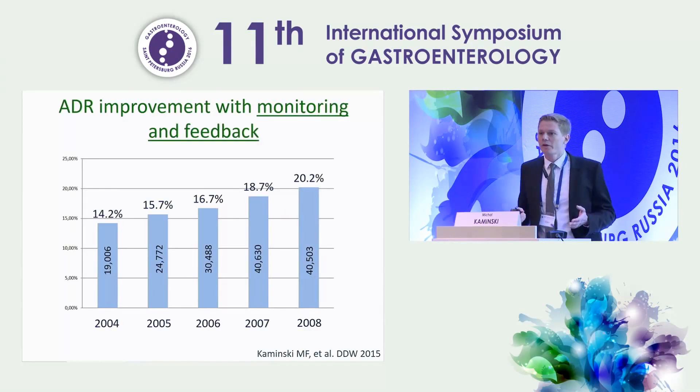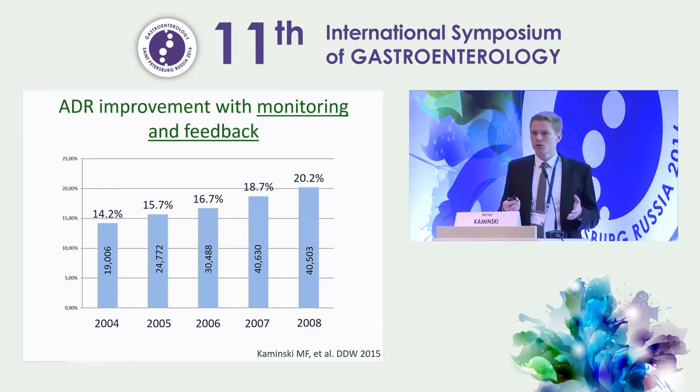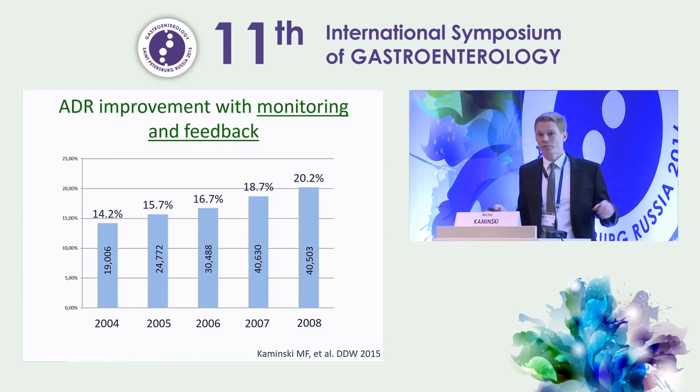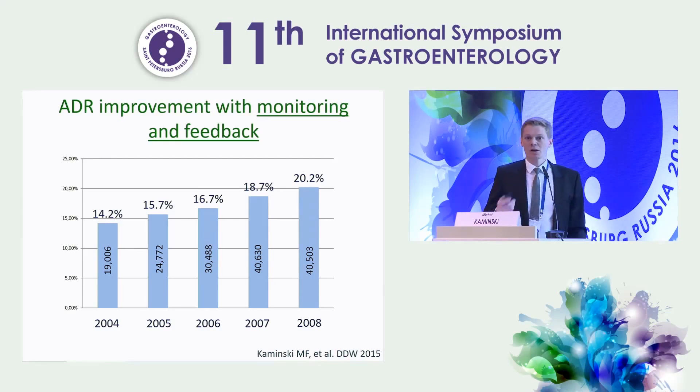Is there any way to address this and improve quality? Yes. You can achieve it even with simple monitoring and giving feedback. From our colorectal cancer screening program from 2004 to 2008, we started with an overall adenoma detection rate of around 14%, and by 2008 achieved an average of 20% — a 1.5% increase per year. And this adenoma detection rate is constantly rising.